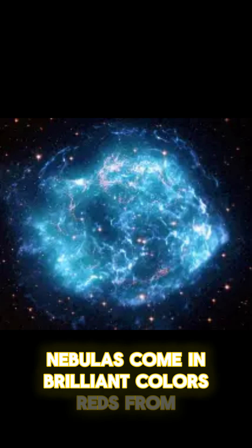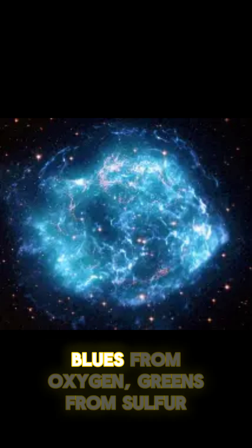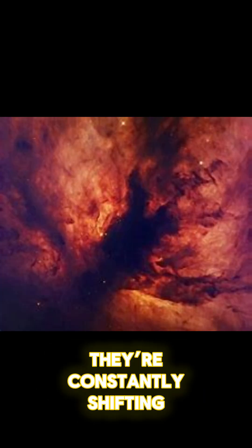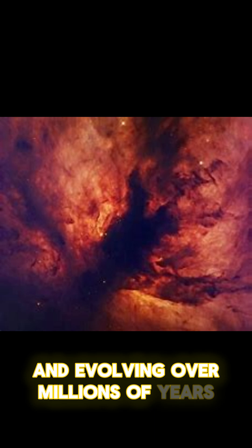Nebulas come in brilliant colors: reds from hydrogen, blues from oxygen, greens from sulfur. And while they look still in photos, they're constantly shifting, expanding and evolving over millions of years.